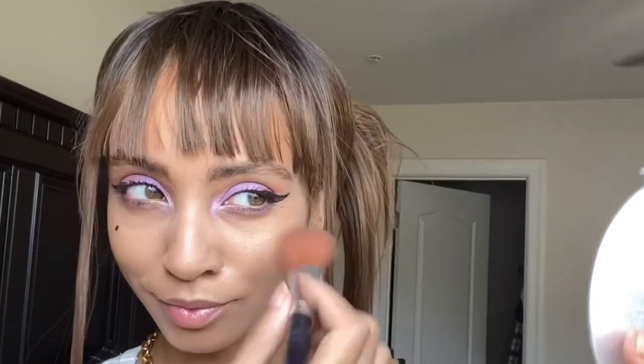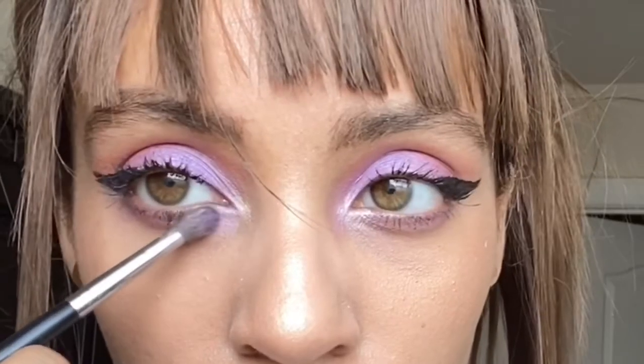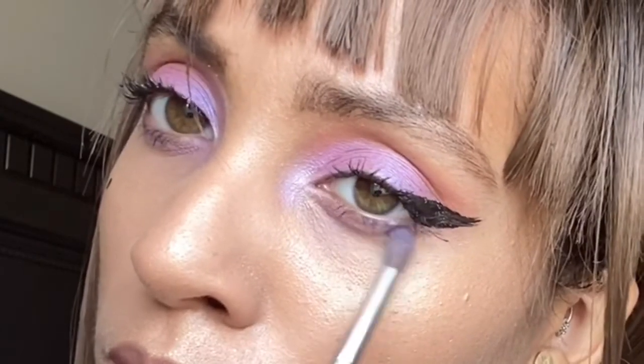Now we're going to do a subtle highlight with a natural organic highlighter — the ZuZu Luxe highlighter. I really like it; it's the perfect color for my skin tone, and I think it's universal so you guys should try it. I'll be linking that below. Then I'm going back in with that purple color 'Raw Power' and just putting that down in there.